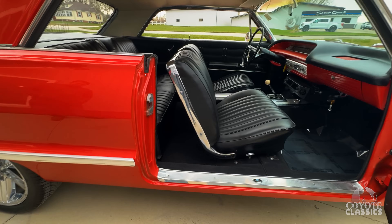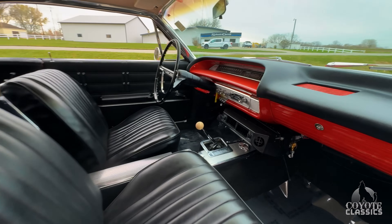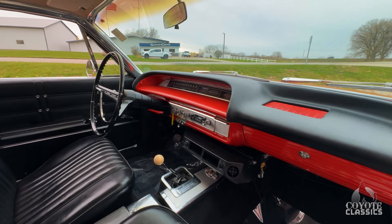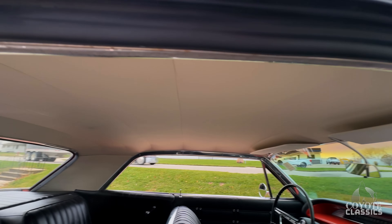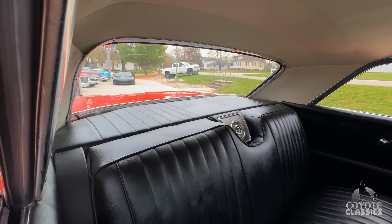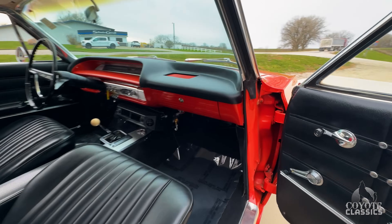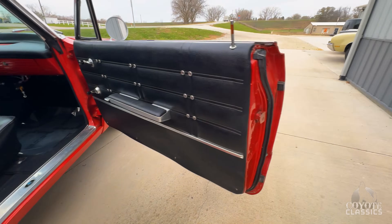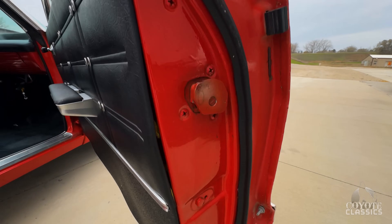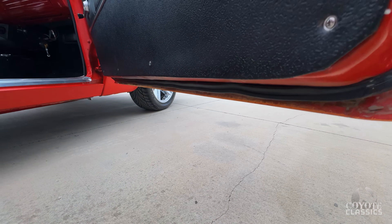As we open up the door, the door jamb paint is just as nice as the outside paint — that looks really good. It's got the bucket seat full console, 4-speed shifter, air conditioning under dash, AM/FM cassette. Headliner's nice, rear sails in good shape, back shelf, back seats excellent as well. Door panels are great and the corner of the door looks good.